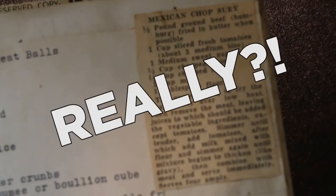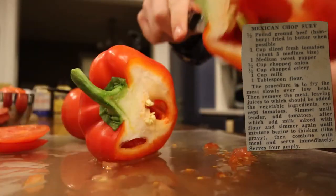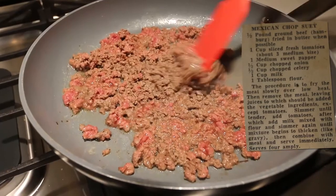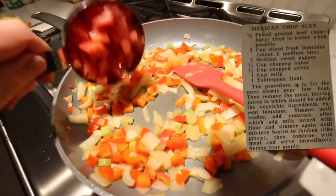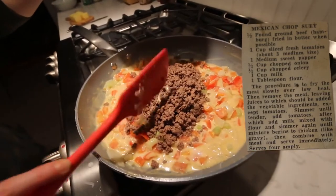Recipe number four: Mexican chop suey. One half pound ground beef fried in butter when possible. One cup sliced fresh tomatoes, one medium sweet pepper, one half cup chopped onion, one half cup chopped celery, one cup milk, one tablespoon flour. Fry the meat slowly over low heat, then remove the meat, leaving the juices to which should be added the vegetable ingredients. Simmer until tender, add tomatoes, after which add milk mixed with flour, and simmer again until mixture begins to thicken like gravy, then combine with meat and serve immediately. You seem really unexcited about this one. Said serve immediately, so it can't dilly-dally. This is probably the best it's ever going to be.